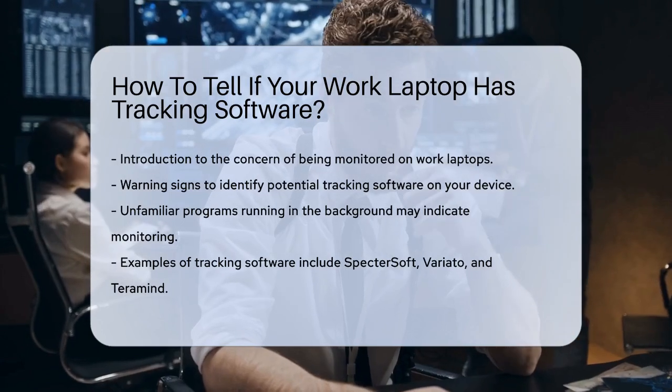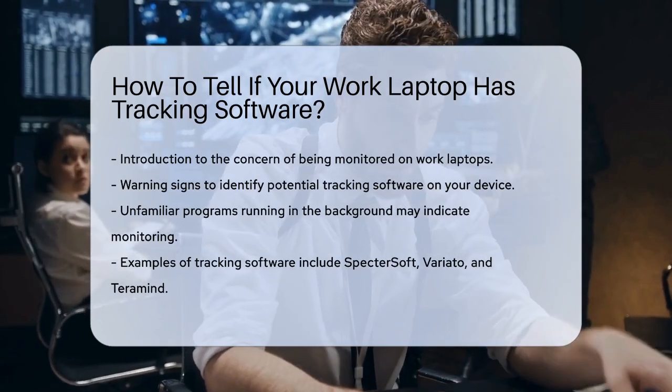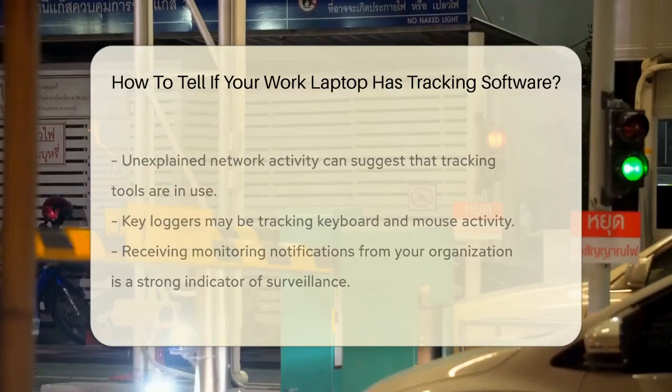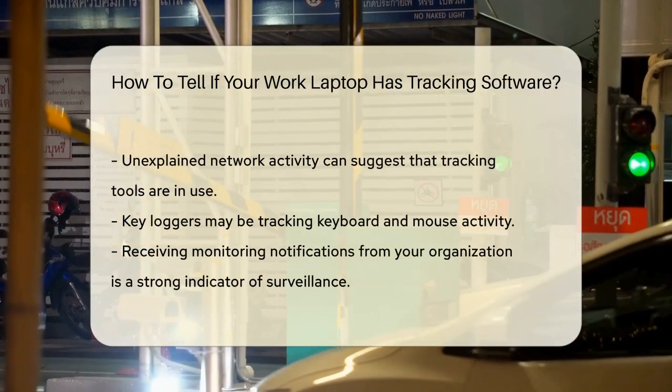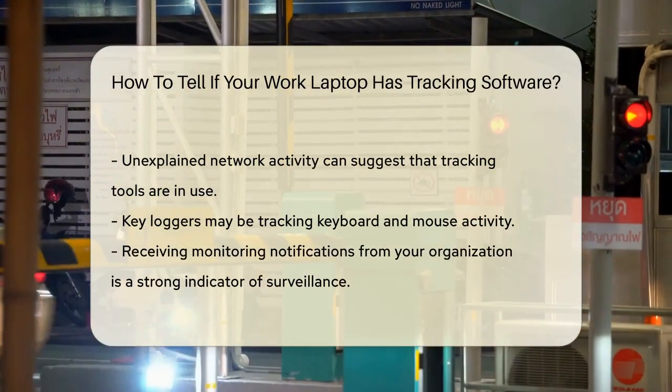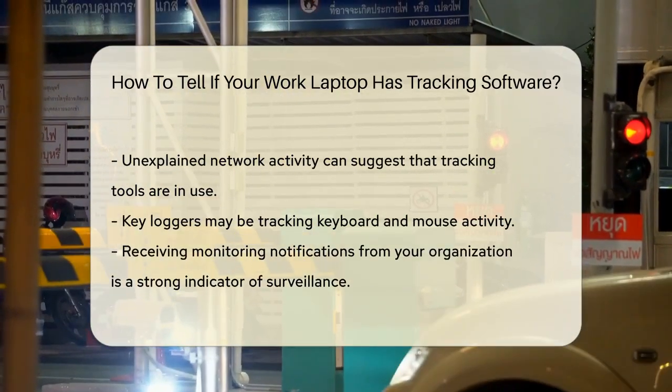Another sign is unexplained network activity. If your computer is uploading and downloading data even when you're not using the internet much, it might indicate that your company is tracking your activities. This could be due to tools like keyloggers that track your keyboard and mouse activity.